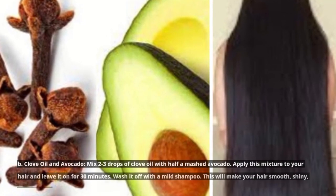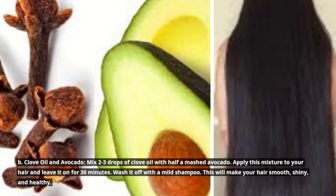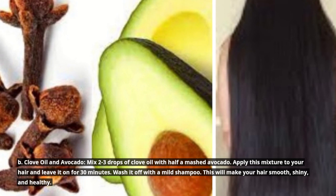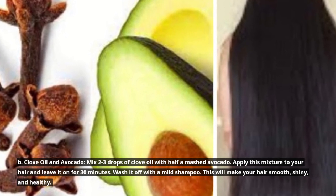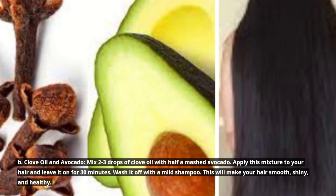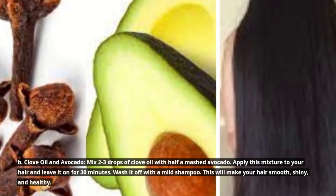B. Clove oil and avocado: Mix 2 to 3 drops of clove oil with half a mashed avocado. Apply this mixture to your hair and leave it on for 30 minutes. Wash it off with a mild shampoo. This will make your hair smooth, shiny, and healthy.